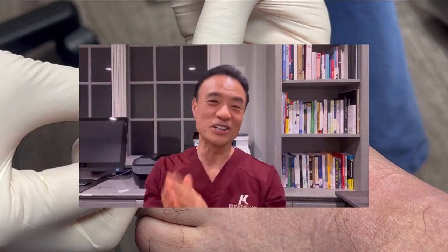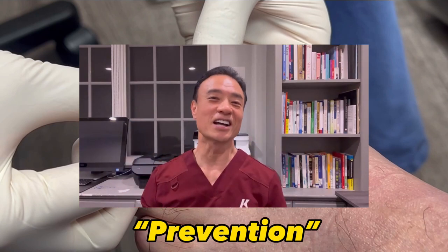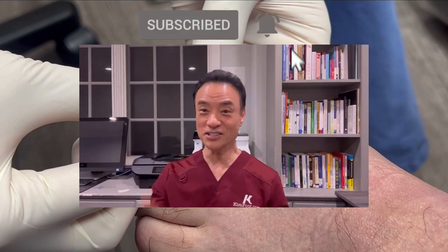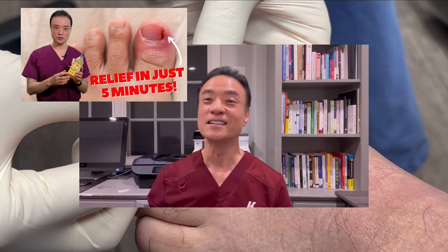If you've enjoyed this video so far, leave the word 'prevention' in the comments below and give this video a thumbs up. Don't forget to subscribe. Here's the link to my Six Home Remedies video.